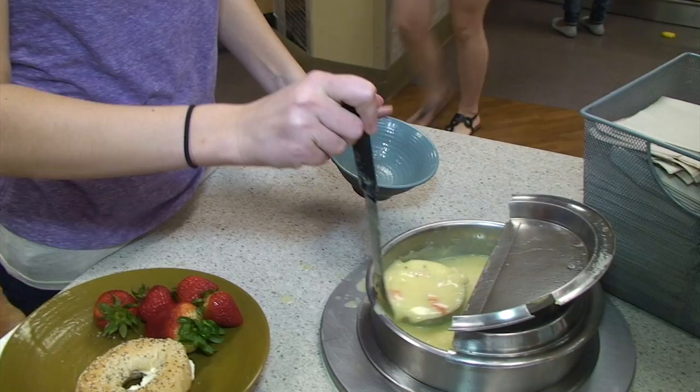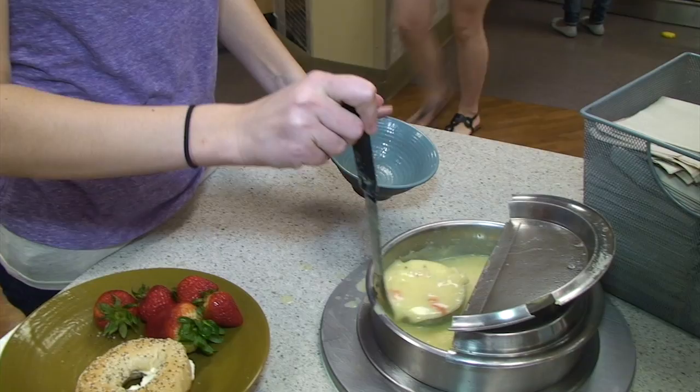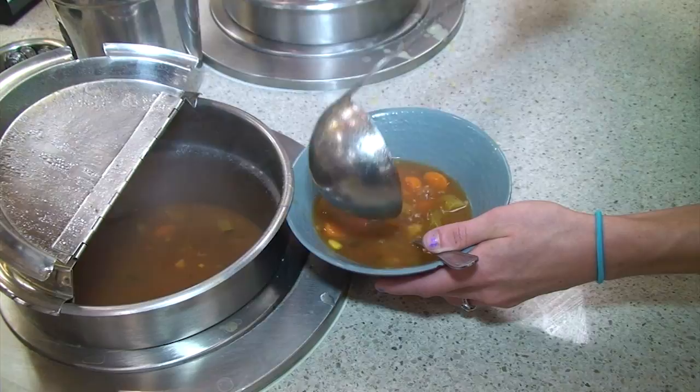Near the salad bar and Action Salad Station, you'll find soups, breads, and yogurt. Each day there are two soups offered, one of which is always vegetarian or vegan. As you walk through the heart of the dining center, you'll definitely notice our impressive pasta and pizza venue.